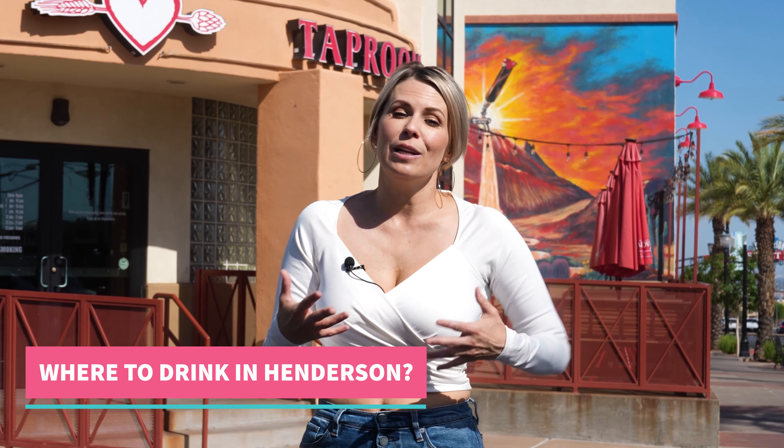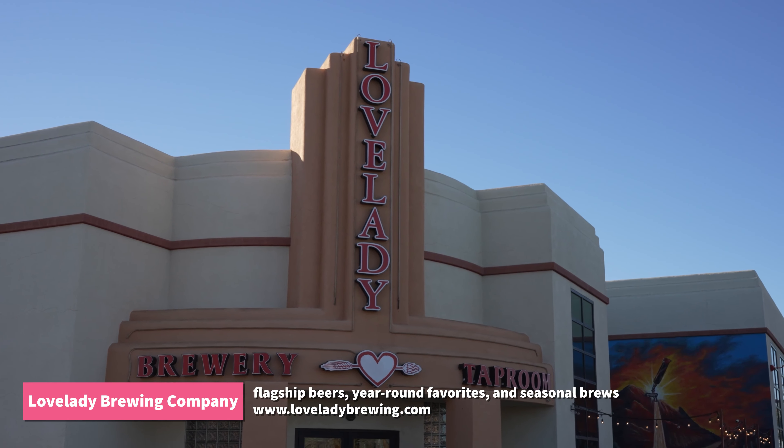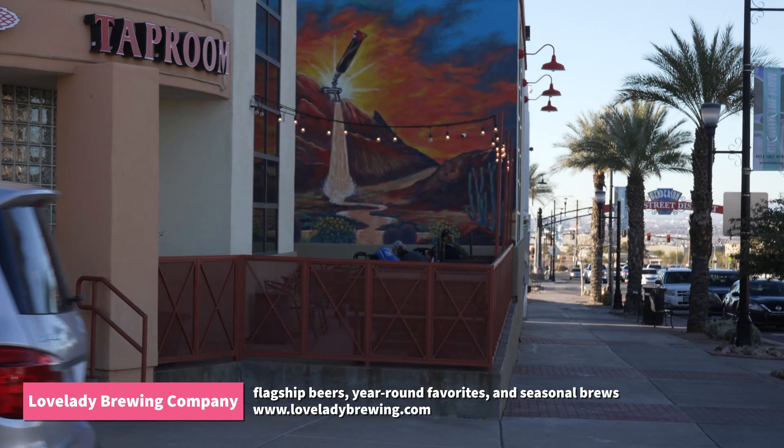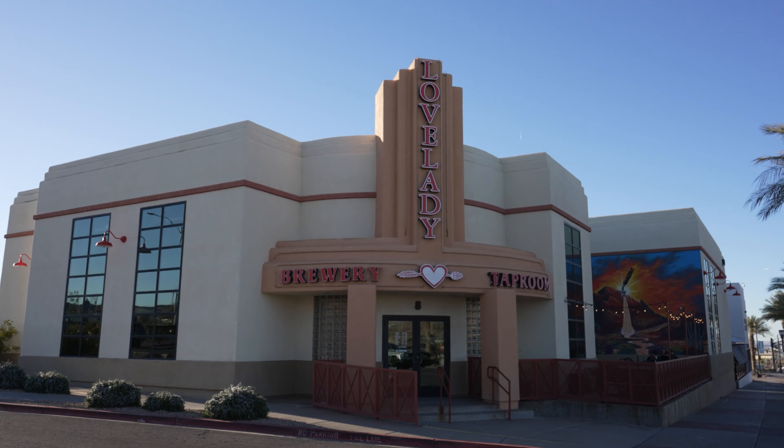Now let's talk about where to drink. Let's start with Lovelady Brewing, which is a family-based business rooted in Henderson. They're right behind me here, and it's no surprise given those family roots that they've made a huge commitment to give back to the community. They've got 14 beers on tap including a combo of flagship beers, year-round beers, and seasonal brews. The spacious outdoor patio, great tastes, and games like giant Connect Four and shuffleboard make it a really good time.